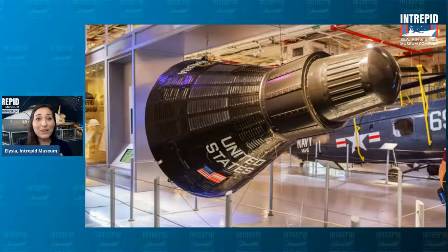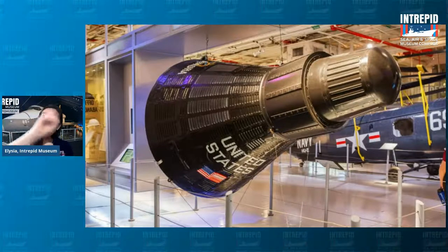As for being a space museum — take a look at this big black light bulb-shaped object with 'United States' on it. Some people say it looks like an ice cream cone or a megaphone. This is actually a space capsule — the vehicle that takes astronauts up into space. Capsules ride on top of rockets, and once the rocket reaches space, the capsule separates and floats on its own.